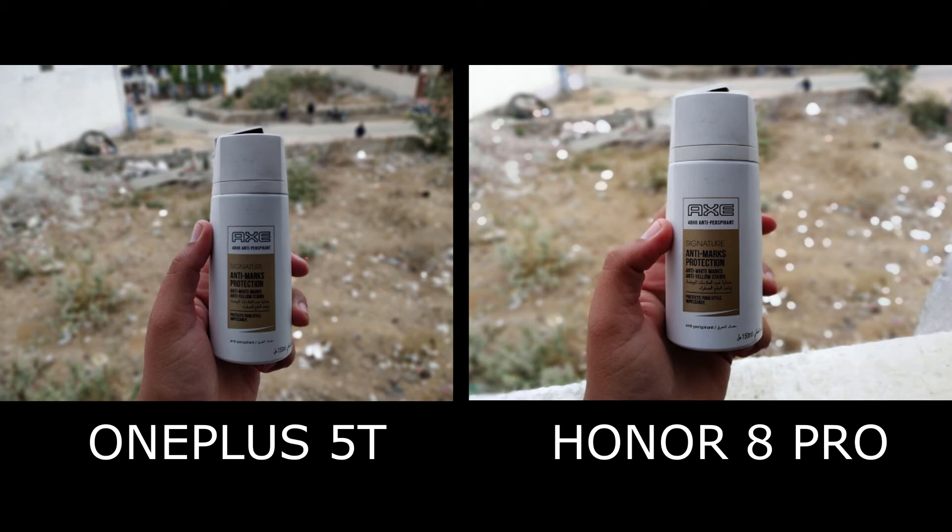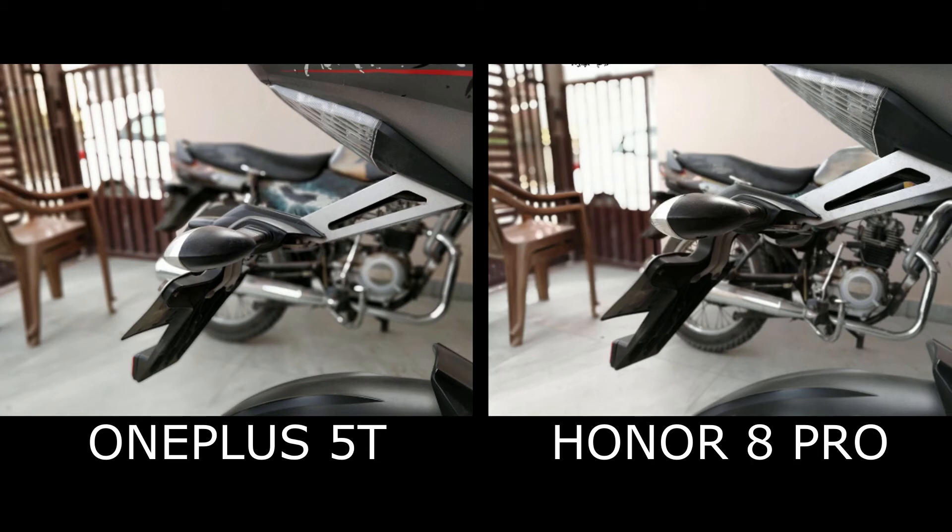Both phones perform well here, but pictures taken with the Honor 8 Pro look a bit unnatural. The edge detection on both phones is very good, so overall for portrait mode I will call it a tie.